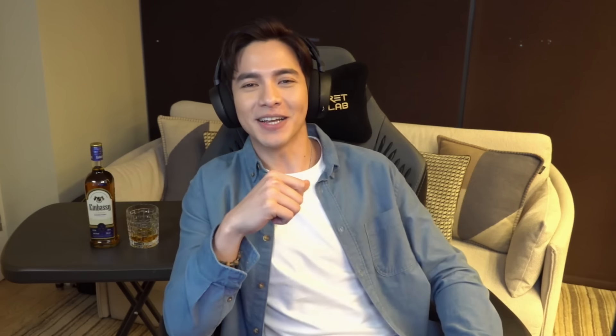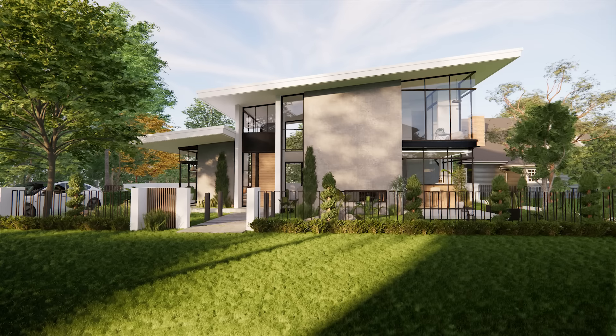Yo, my dude, musta? Okay naman, Oliver. Ito, chill-chill pa rin. Ikaw, kamusta? Tapos ko na pala yung design, my dude. Patingin ako. Alright, so magmula sa labas, ganito yung itsura ng bahay, my dude.